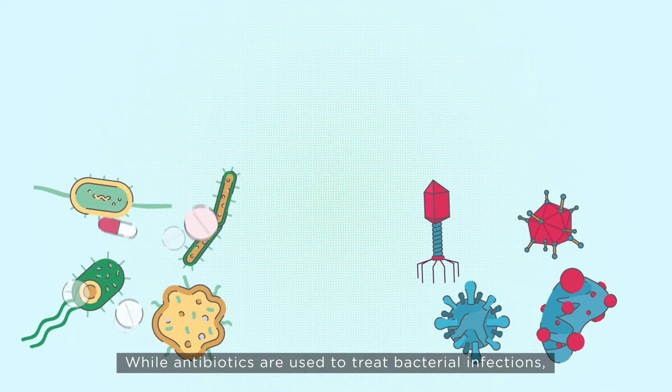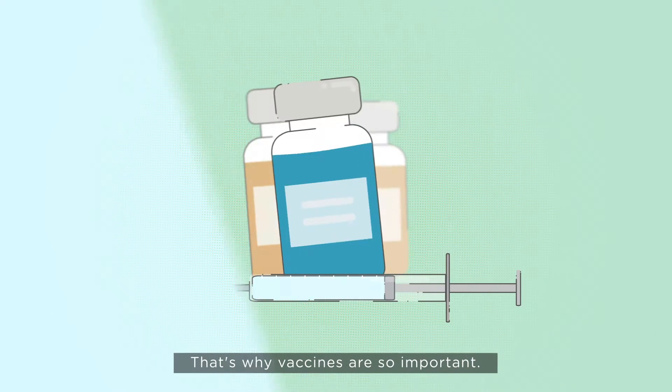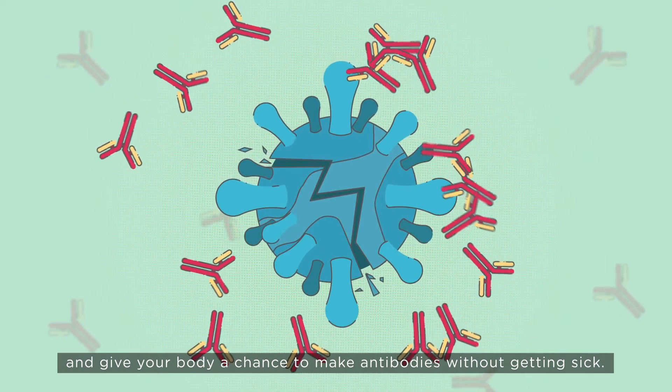While antibiotics are used to treat bacterial infections, they have no effect against viral infections. That's why vaccines are so important. They're a weakened form of virus and give your body a chance to make antibodies without getting sick.